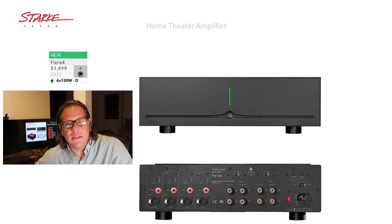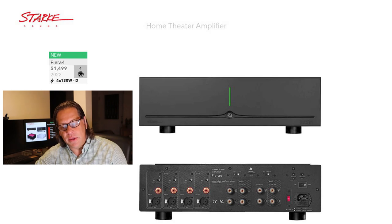The Fiera 4 is one of their new models introduced this year in 2022, one of the few new amplifiers hitting the market. This is $1,499, a four-channel amplifier, and is one of the two Class D models in their portfolio. The front is very simple — just a simple green vertical light in the center with the power button. Turning it around the back, you see the balanced and unbalanced channels, and the outputs are bridgeable. You can take these four channels down to two and get a little more power out of this amplifier.